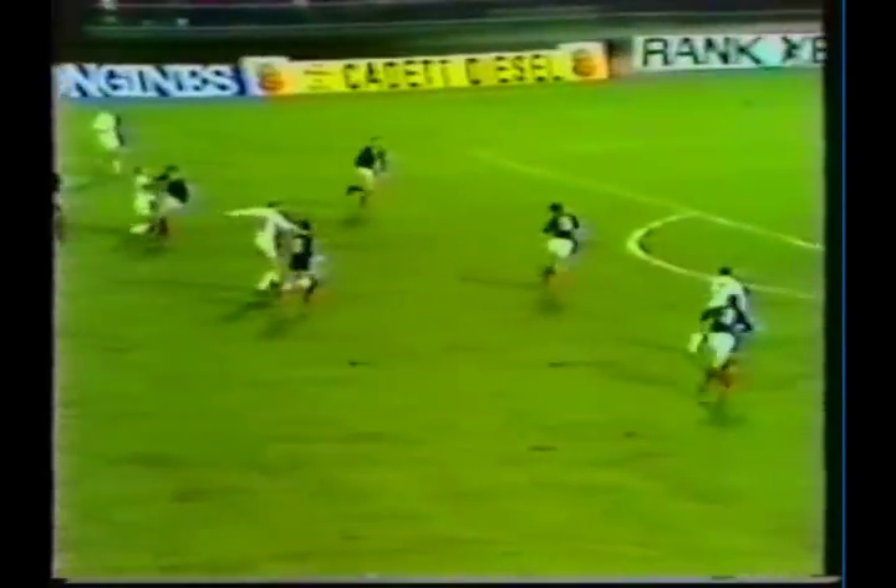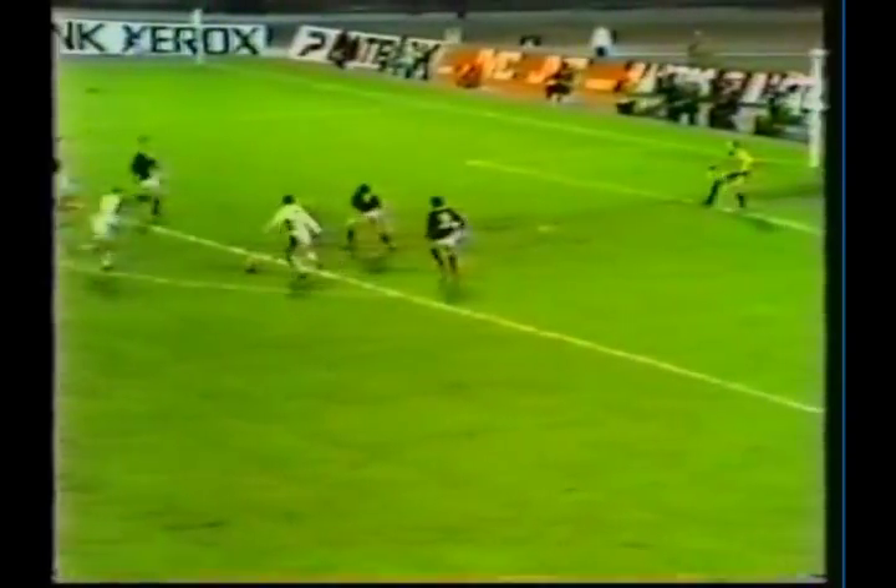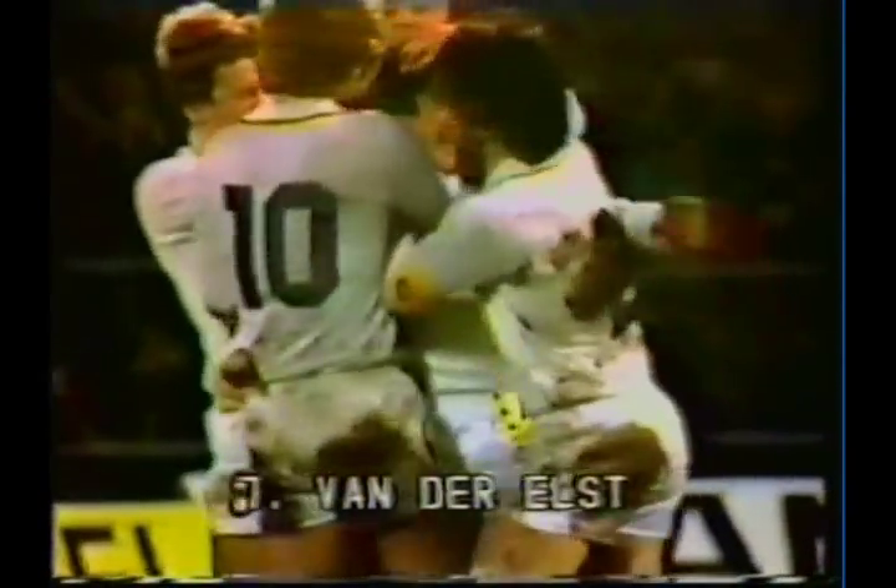Van den Berg took up good position, great play from van der Elst. Van der Elst, and the time — it's Belgium's time to celebrate. One class van der Elst — the hammer on the Scots, he does it again.